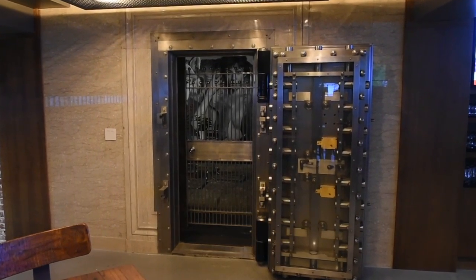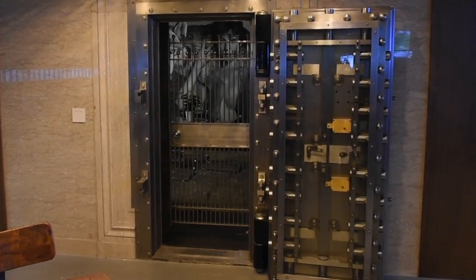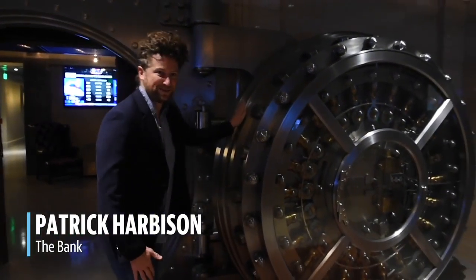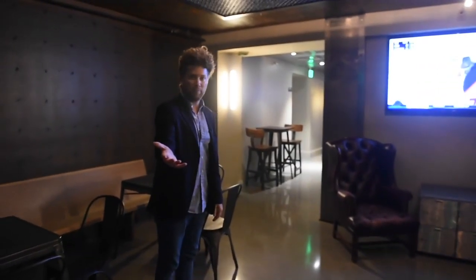Here's an example of some of the original infrastructure that we were talking about. This is an original bank vault door — this is the entrance, original to the building. And when you come in, you can hear that the voice starts to echo. This is an extension of the beer hall.